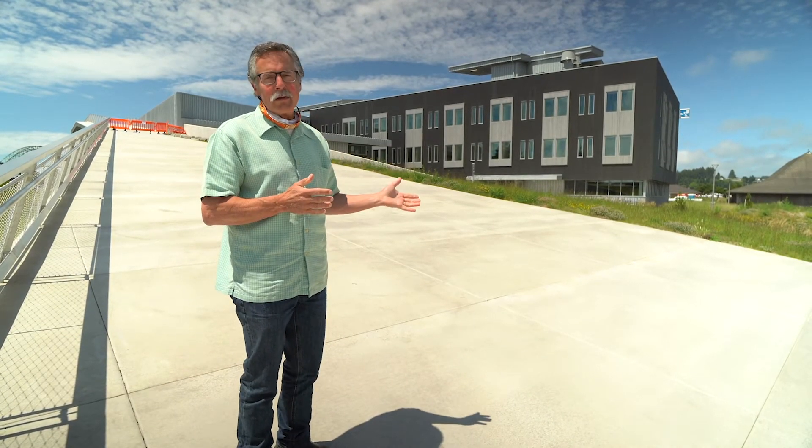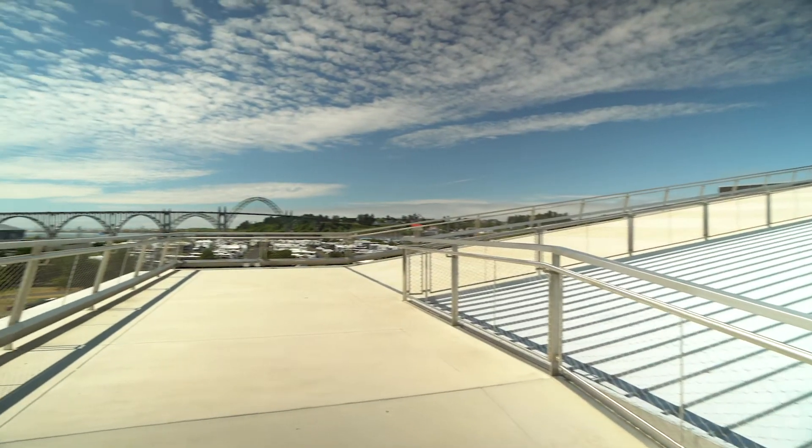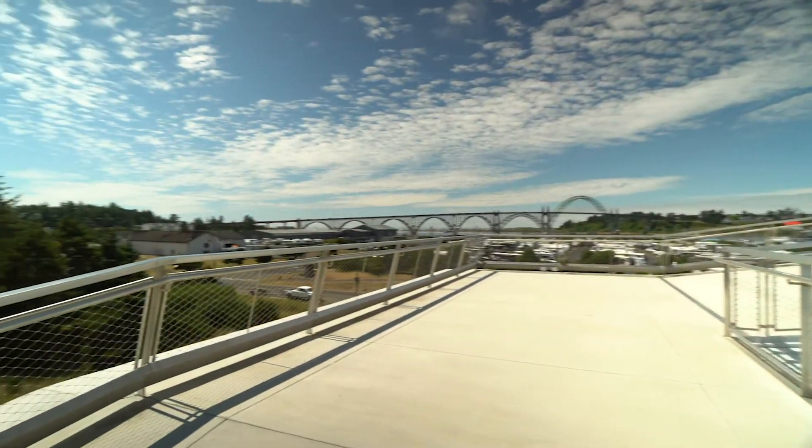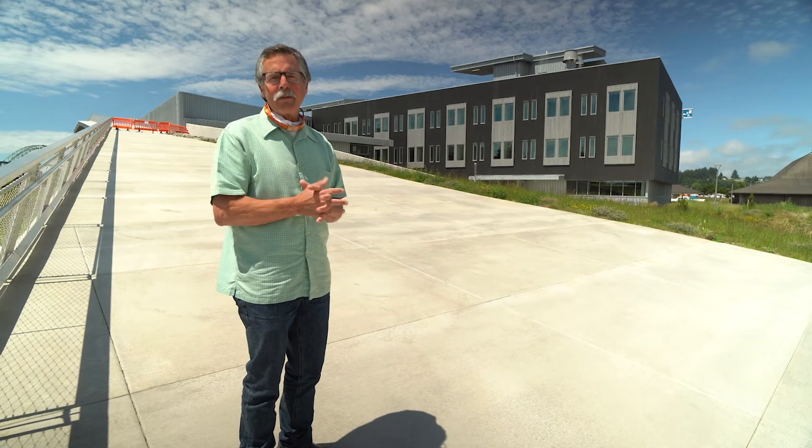We also want to use this so people get used to it — to go up and have a wonderful view of the town and the harbor, so it's a spectacular place just to come and visit.